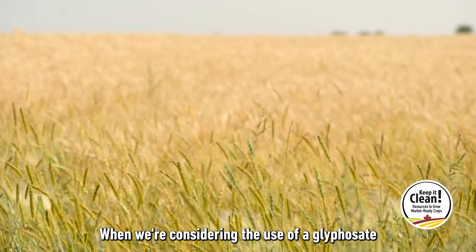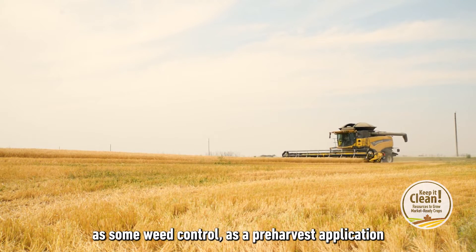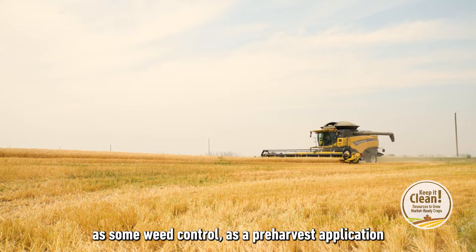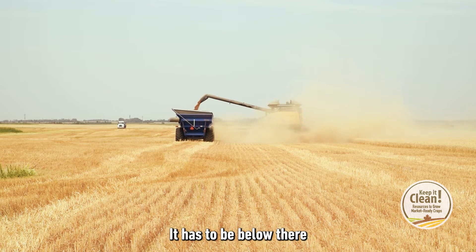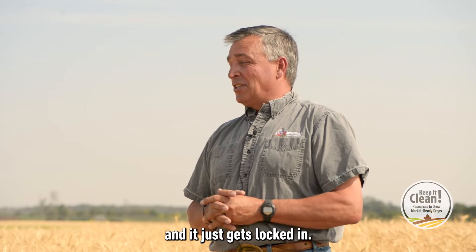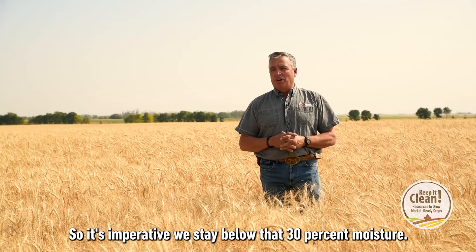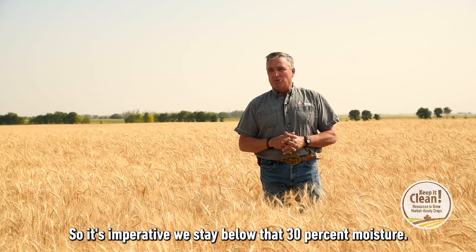When we're considering the use of glyphosate for weed control as a pre-harvest application, 30% moisture is crucial. It has to be below there, or some chemical could remain in the grain and just get locked in. So it's imperative that we stay below that 30% moisture.